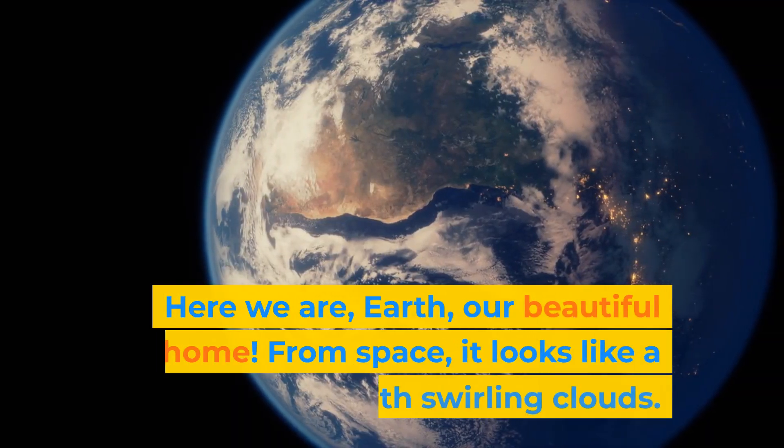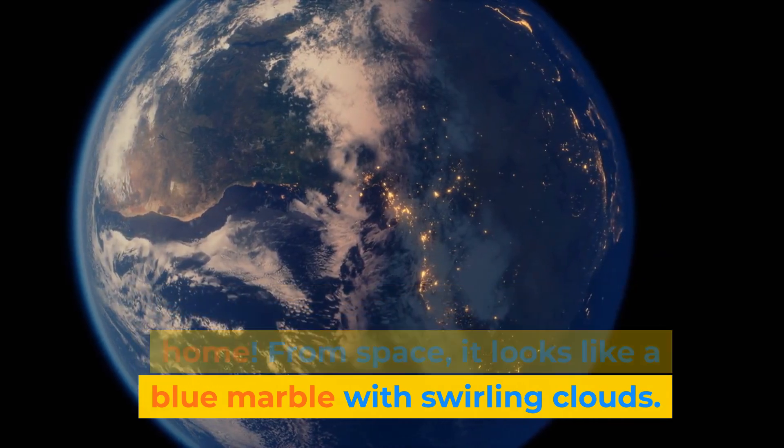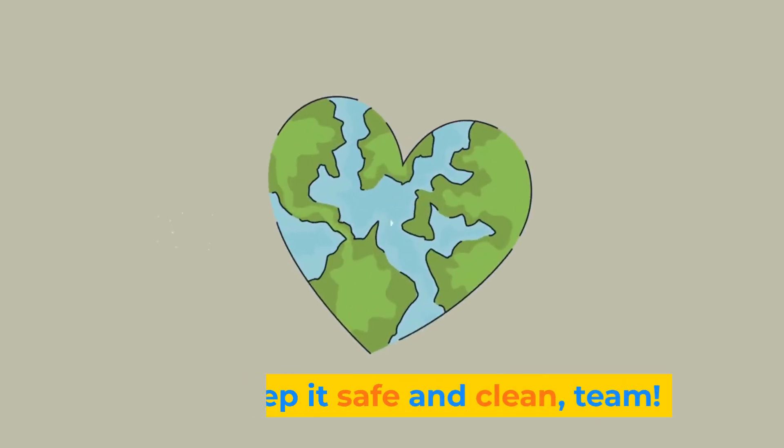Here we are — Earth, our beautiful home. From space, it looks like a blue marble with swirling clouds. It's the only planet we know that supports life. Let's keep it safe and clean, team.